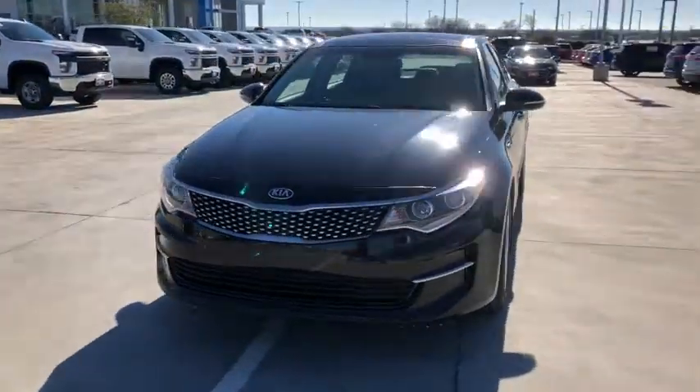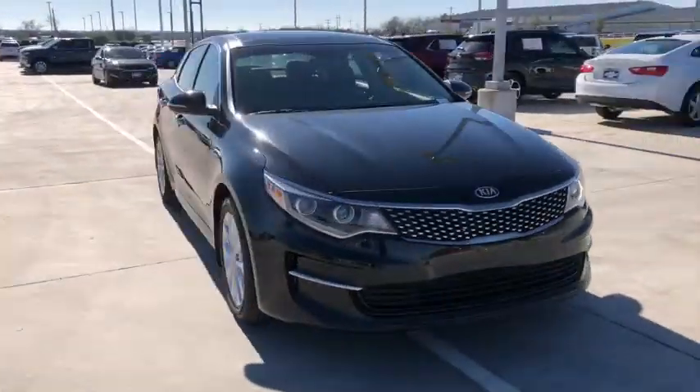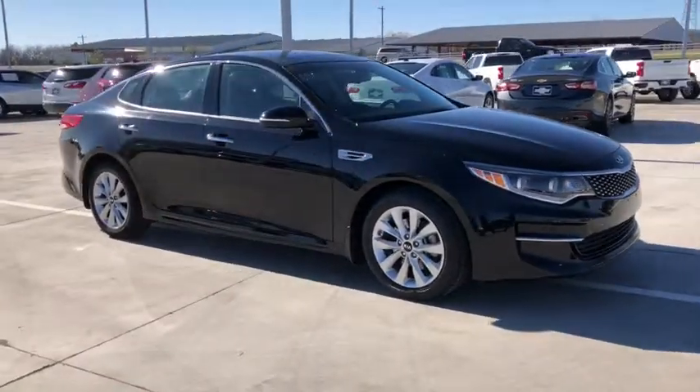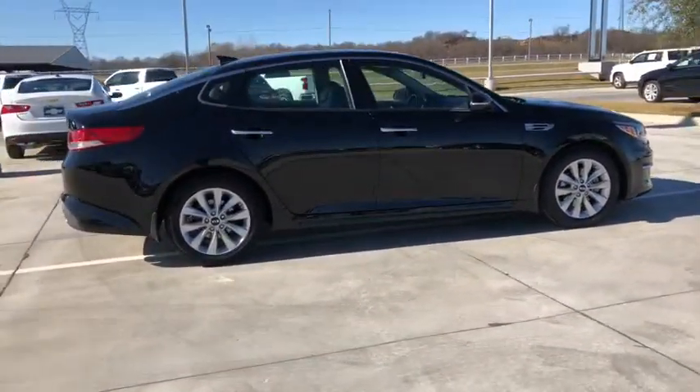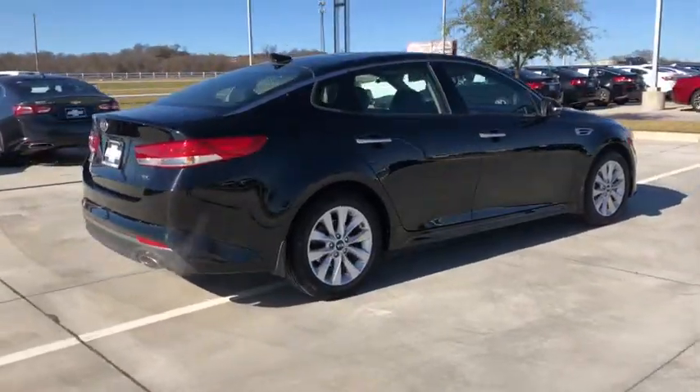Enjoy the view of this 2016 Kia Optima. This vehicle is an outstanding buy with fewer than 70,000 miles on the odometer. Take a closer look at this handsome and capable Optima.